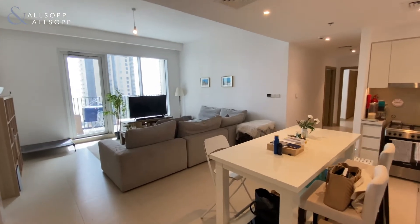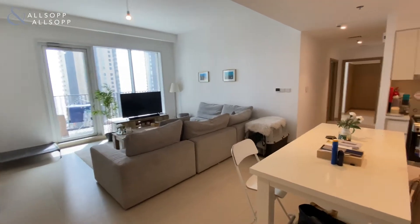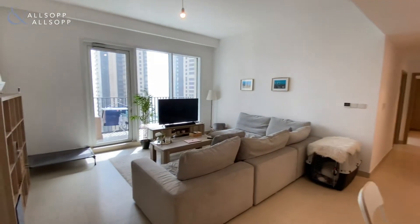Hi there, it's just Chris from Allsop and Allsop Real Estate. Today you join me in a two-bedroom apartment in Creek Horizon Tower One.